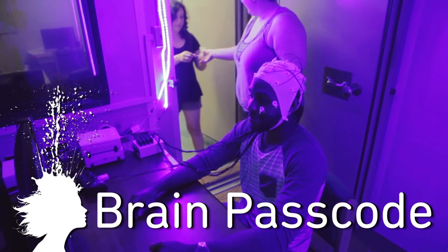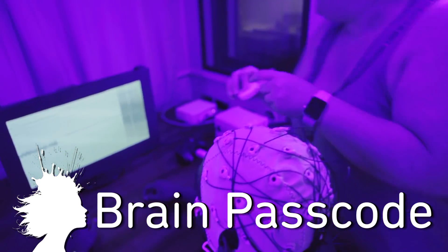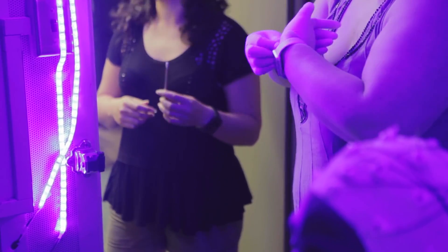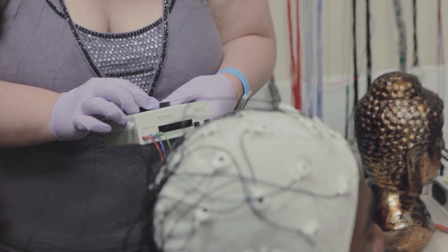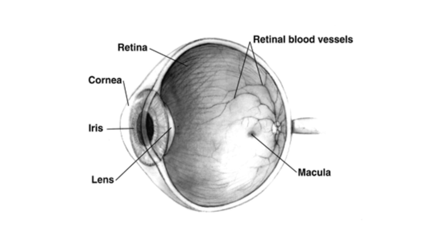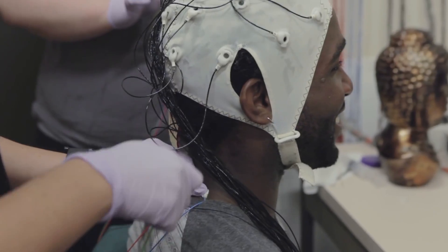The way your brain thinks could be your new password. Researchers at Binghamton University have developed a new brain biometric that uses the brain's response to a series of images to identify you with 100% accuracy. While wearing an EEG system, a specific change in voltage at the scalp is recorded reacting to images of certain celebrities or uncommon words, and then used as a passcode. The images can be changed — unlike your fingerprints or retinas — allowing you to change your brain password. The major challenge is translating this system to a consumer product.